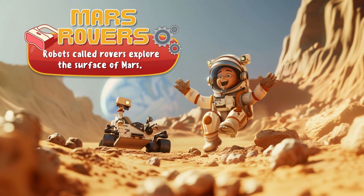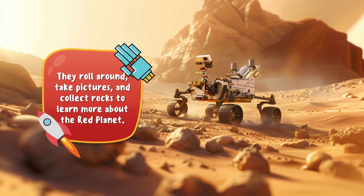Mars Rovers! These robots can explore the surface of planet Mars for data gathering. These robots roll around, take pictures, and collect rocks to learn more about the red planet Mars.